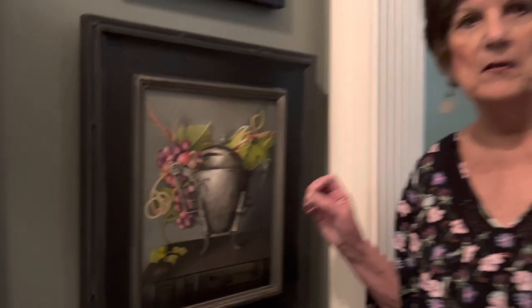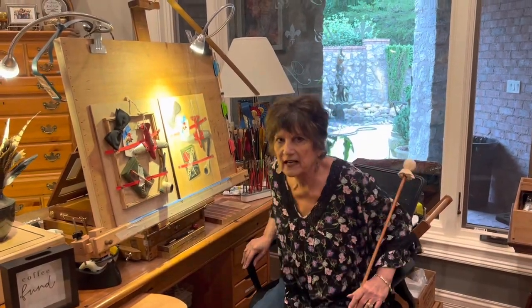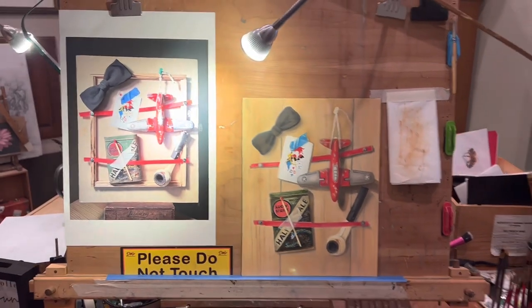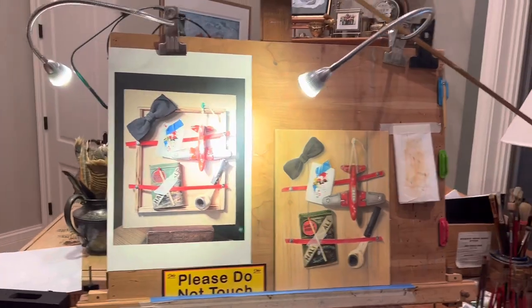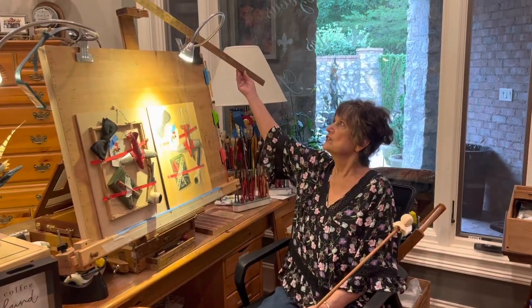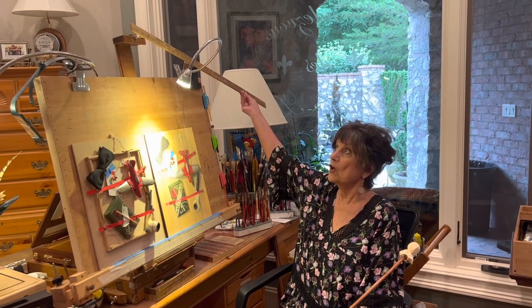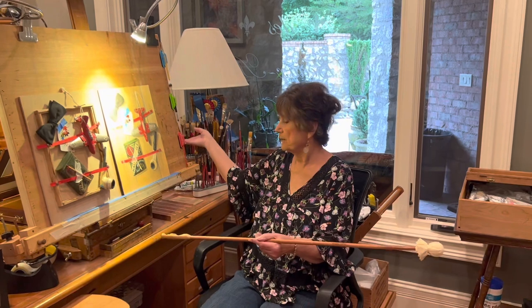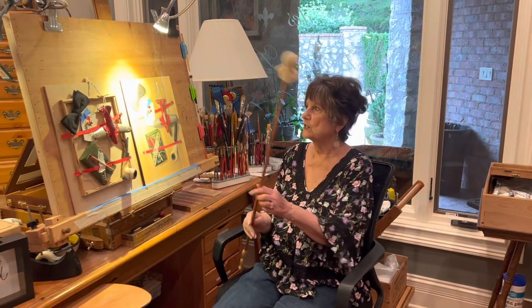This is where I actually paint. It's a plein air easel with the legs removed, and it fits nicely on the table. I have a yardstick up here that I can pull down as a mahl stick, or I have one that was just made for me by a friend, which I really like.